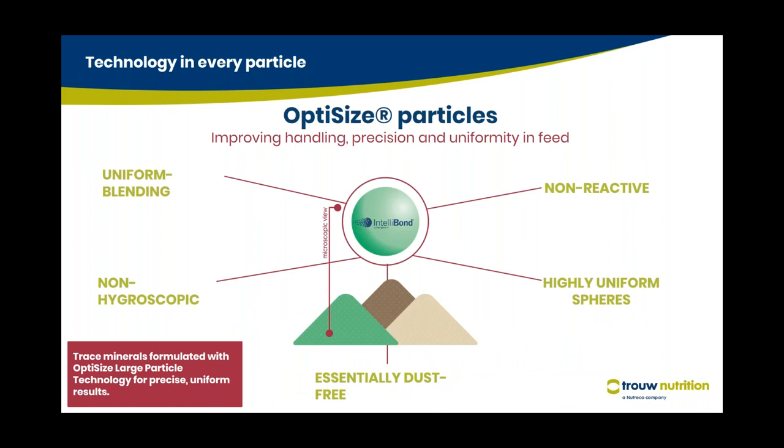IntelliBond C uses technology in every particle. Each particle has very interesting physical and chemical characteristics with unique chemistry. It has covalent bonds similar to organic trace minerals. It has fully defined, naturally akin crystals made within optimized particles — each particle is an optimized particle with many crystals of around 150 to 300 micron size. This is a very unique, highly uniform sphere that is non-hygroscopic and essentially dust-free. It does not react with any other anti-nutritional factors or antagonists, and has uniform blending.